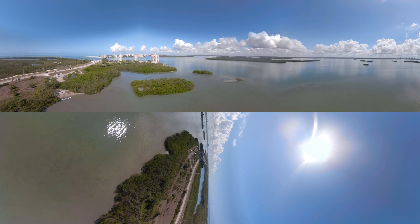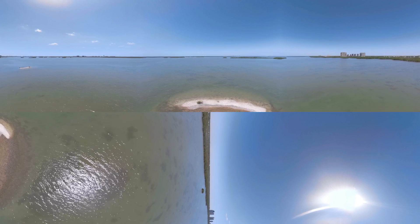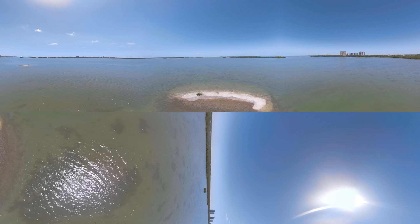Welcome to Astero Bay Aquatic Preserve, Florida's first aquatic preserve designated in 1966. From vast seagrass beds and mangrove islands to tidal flats and oyster bars, Astero Bay is home to diverse ecosystems in this shallow estuarine system.